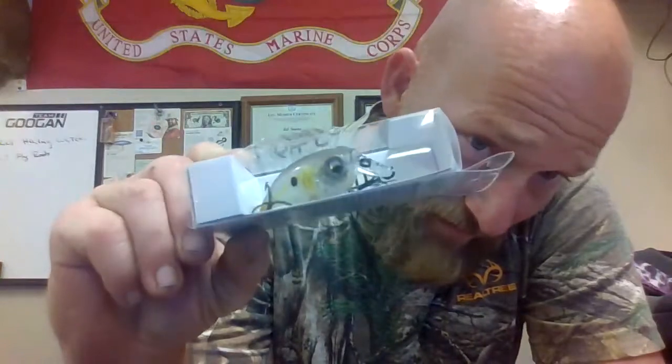Next, we have the Curve Finesse Squarebill, 3/8 ounce, 1 to 3 foot diver, in Curve Finesse Squarebill Shad Fantasy. It's hard to see because I'm not going to take it out of the box — I don't want to get stabbed again, because these hooks are sticky. They are very, very sharp.